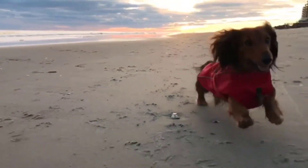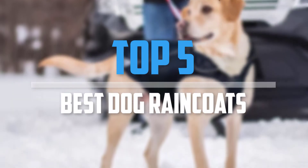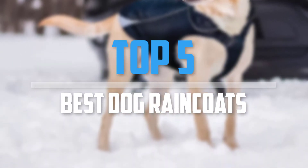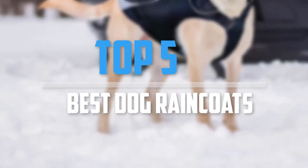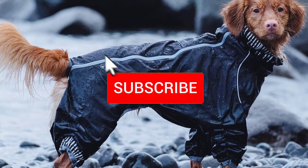Are you looking for the best dog raincoats in your budget? In today's video we break down the top 5 best dog raincoats. I made this list based on their price, quality, durability and more. To find out more information about these products, you can check out the description below and also make sure you subscribe for more reviews.